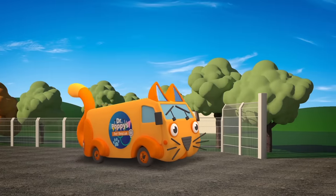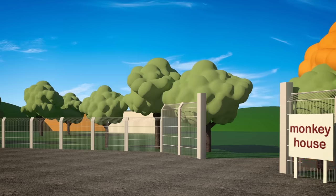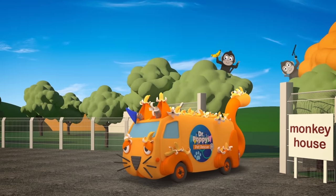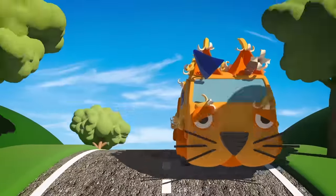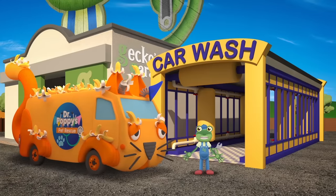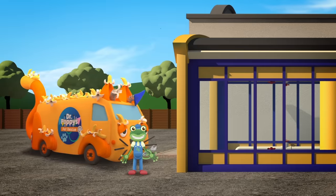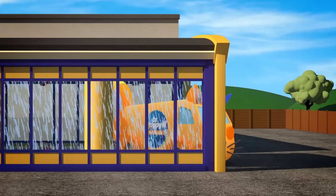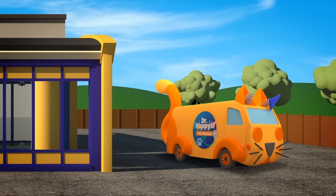Andy the Animal Ambulance is visiting Number Zoo today. He's here to pick up a poorly monkey, and take her over to Dr. Poppy's pet rescue centre. What's happened to poor Andy? He's picked up his poorly passenger, but those cheeky monkeys have torn off his flashing lights. Andy's covered in banana skins. Drive over to Gecko's garage and we'll get you fixed up. Before we can check you over, we need to clean off all those banana skins - time for a quick trip through the truck and car wash. That's better!